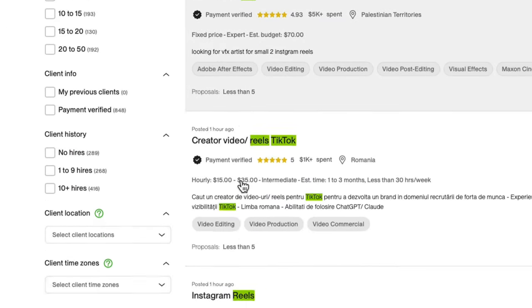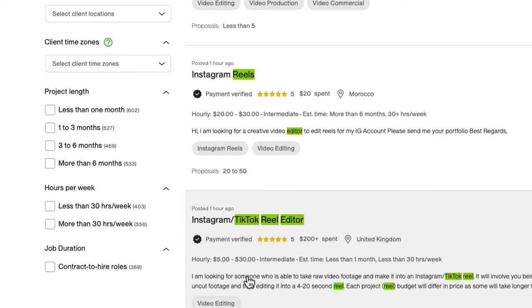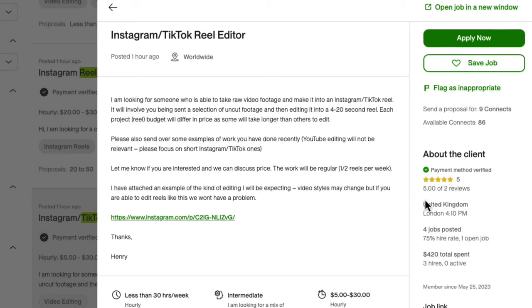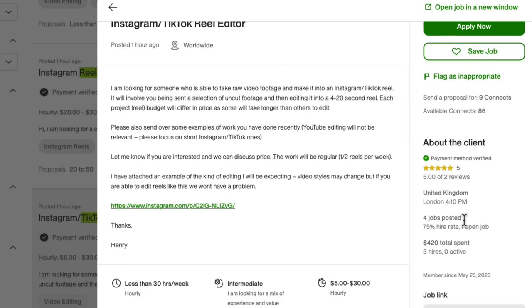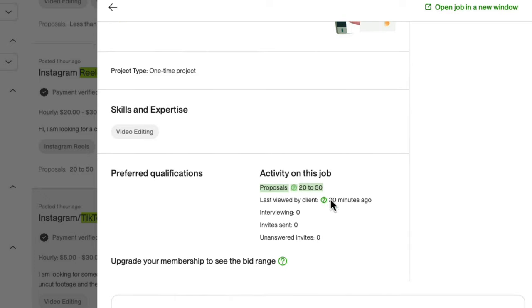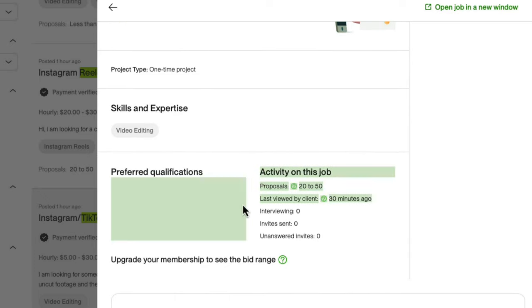Let's look at one where a client has a higher rating on Upwork. This particular client has a five-star review from freelancers on Upwork. They are from the United Kingdom. They posted four jobs and they have a 75% hire rate — meaning out of the four jobs they have posted, they have hired freelancers on three of those four jobs. Here you can see they have 20 to 50 proposals. It was last viewed by the client 30 minutes ago.